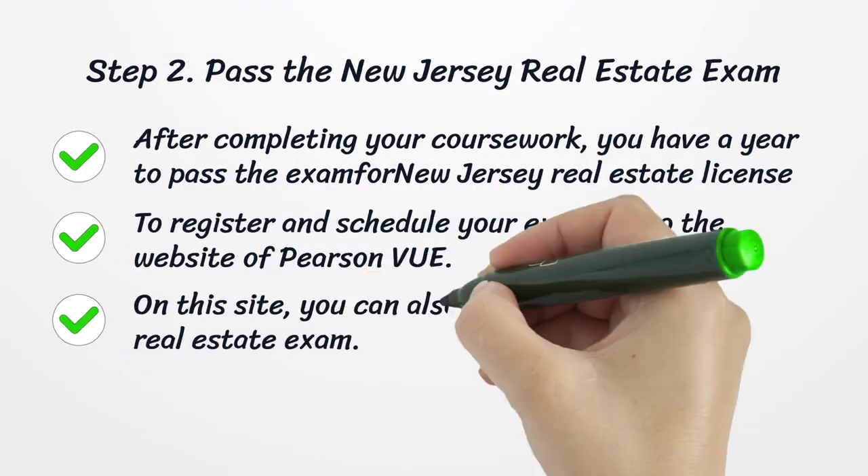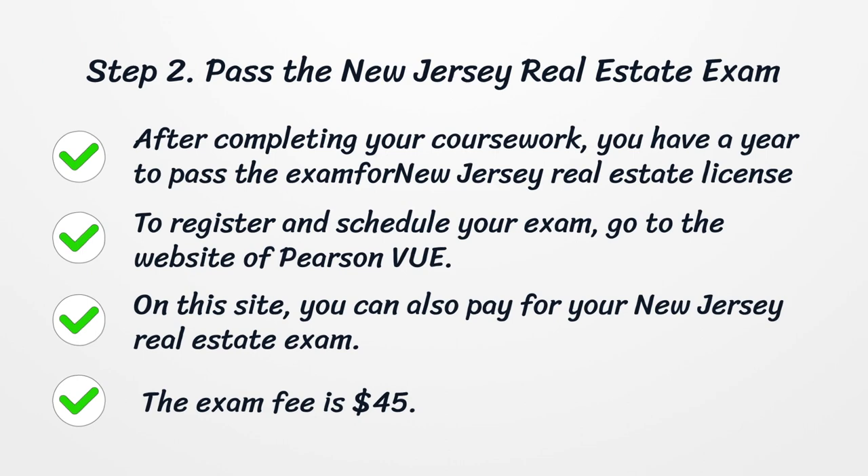Step 2: Pass the New Jersey Real Estate Exam. After completing your coursework, you have a year to pass the exam for a New Jersey real estate license. To register and schedule your exam, go to the website of Pearson VUE, where you can also pay for your exam. The exam fee is $45.